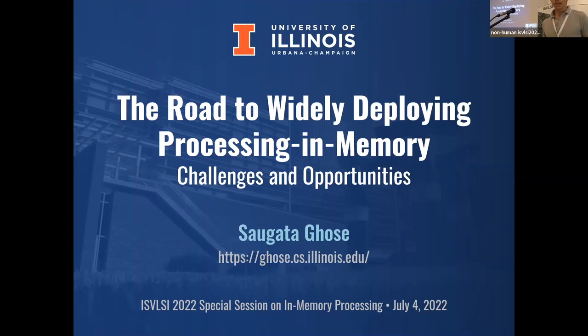Professor Zagata Guz is an assistant professor in the Department of Computer Science at the University of Illinois at Urbana-Champaign. He leads the Arcana Research Group, which focuses on data-oriented computer architectures and systems, energy-efficient memory and storage, and architectures for emerging platforms and domains.